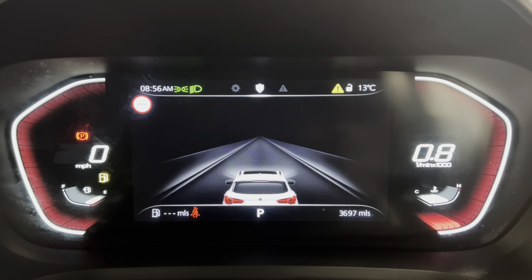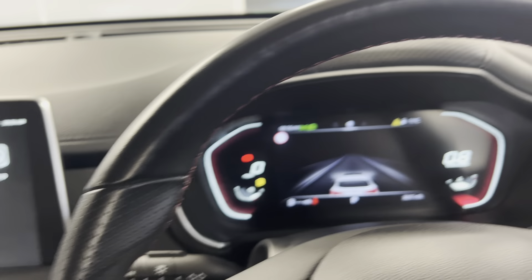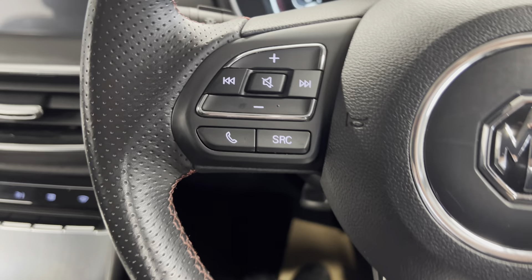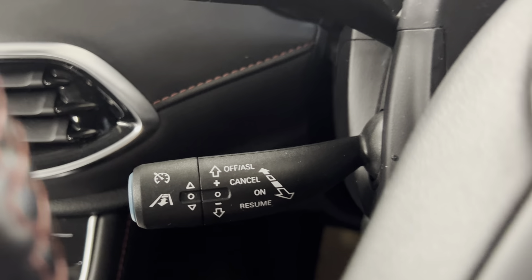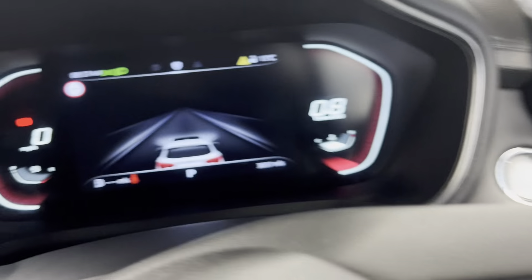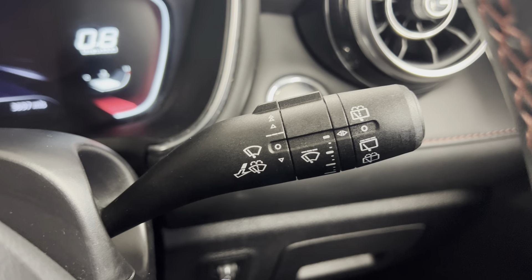Onto the dash — as you can see it's a fully digital dash, and at the moment the car has covered 3,697 miles. We've got the leather-wrapped multi-functional steering wheel. You've got your audio and source controls to the left of the wheel, along with automatic headlights and rear fog light controls, and your cruise control and speed limiter just below, along with digital trip computer controls on the right.